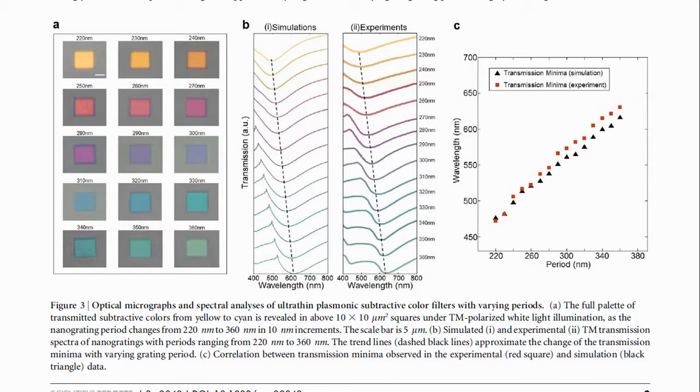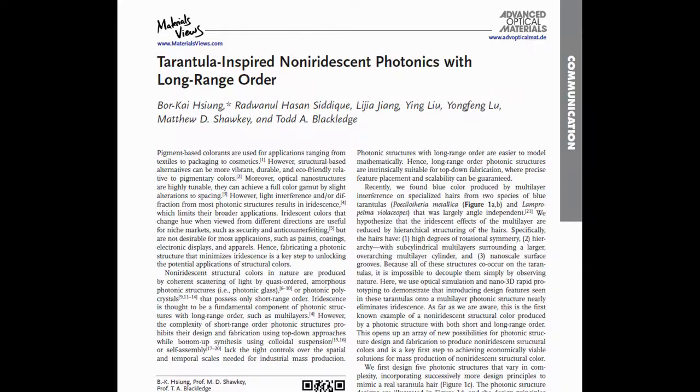The link to this paper is given in the description. You can see that the reflected color changes from yellow to red, and purple to blue, as the grating period changes. This paper is an ideal example of biomimicking — copying from nature. The researchers were inspired by the blue tarantula spider, which is non-iridescent, meaning the structural color does not change even if you change the viewing angle.